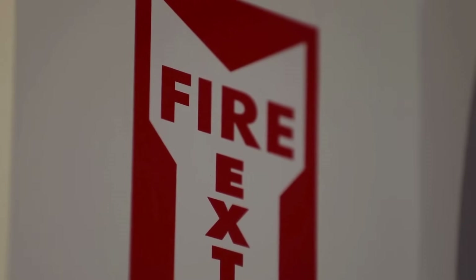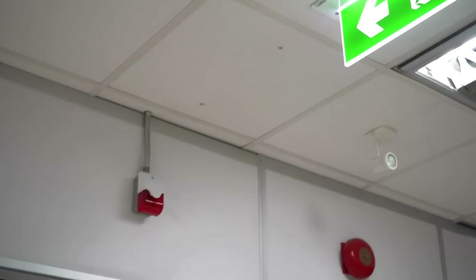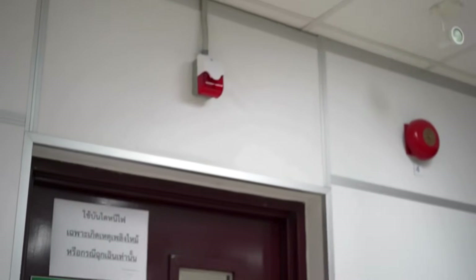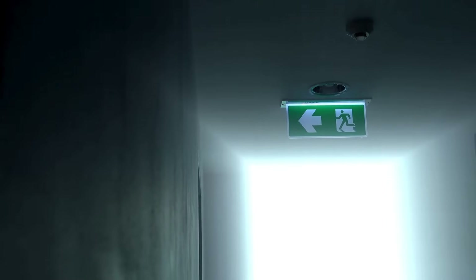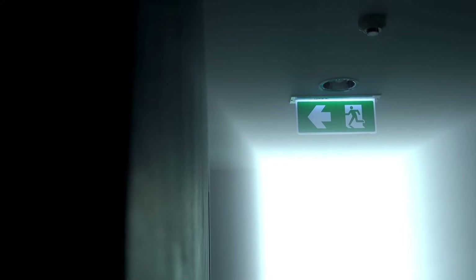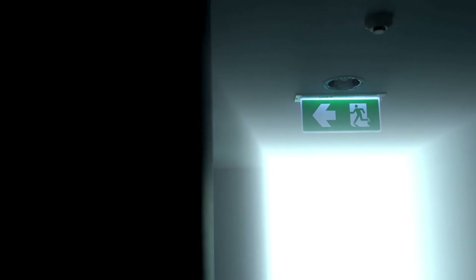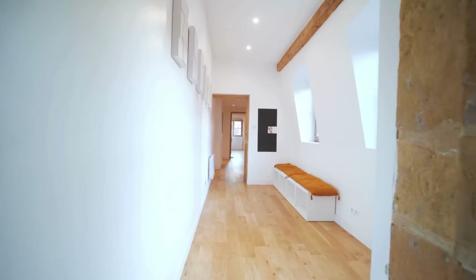Have you ever walked into a tall building and noticed those little signs that say fire exit? Most of us glance at them and move on. We assume the building is safe, that it's been designed to protect us if anything ever goes wrong. But what does fire safe actually mean? What's happening behind those walls, under those floors, and inside the ceilings that gives us that protection?